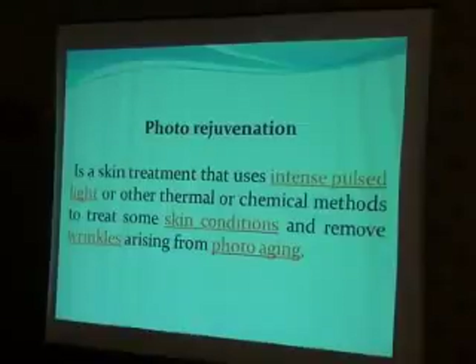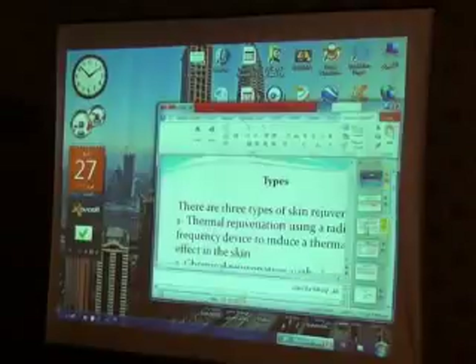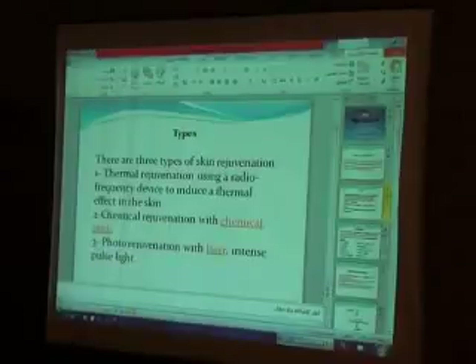There are three types of skin rejuvenation: thermal rejuvenation using a radiofrequency device to infuse a thermal effect on the skin; chemical rejuvenation with chemical peels; and photorejuvenation with laser or intense pulsed light.